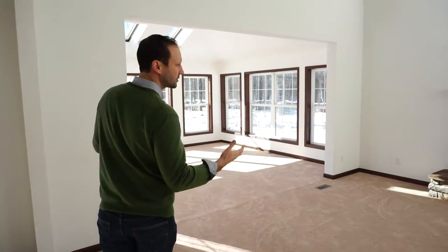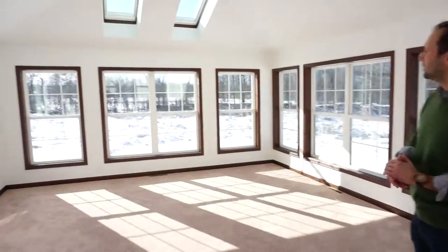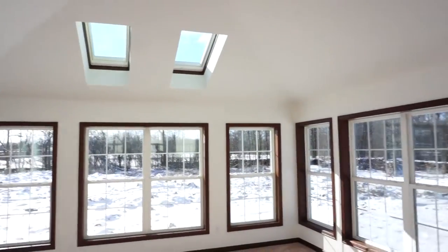Off of this two-story foyer, we've got a sunroom with plenty of windows, another patio door, and a couple of skylights.